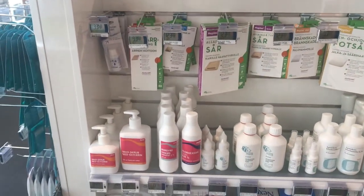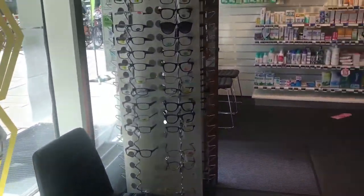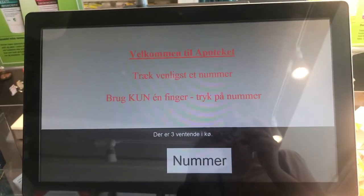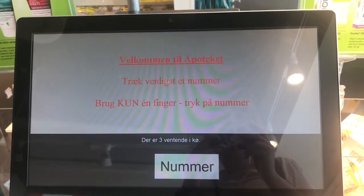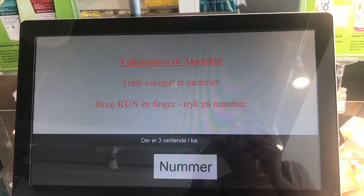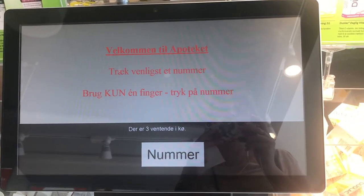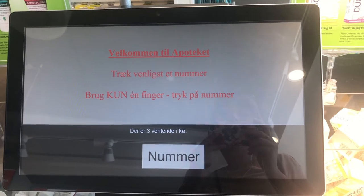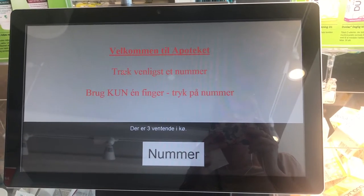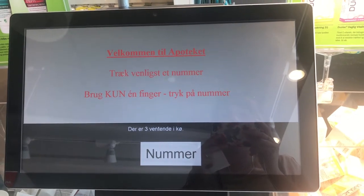It's quite busy in here so I'm trying to film without catching anybody in it. When you arrive at the pharmacy, everywhere has a post like this where you take a number. Some places have one for prescriptions and one for over-the-counter medicines or things from the main part of the store. Some of them you can scan your CPR card to speed up the process. Just take a number and wait your turn.